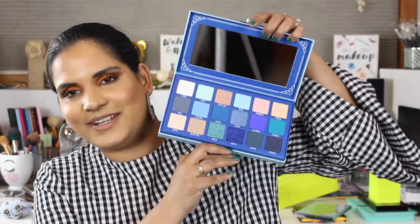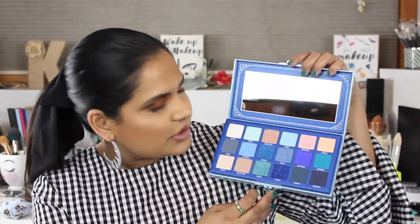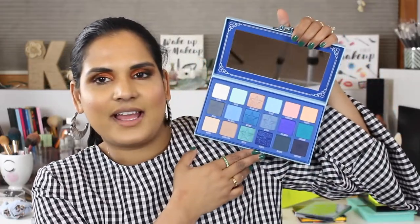Here it is — the Jeffree Star Blue Blood palette! Somebody thought I said 'Blue Butt palette' in my will-I-buy-it video, but I said Blue Blood — it just sounded like butt, okay. Oh my god, you guys, it's so beautiful! I cannot wait to play with this. I'm going to have a swatch party video go up for anyone with my skin tone who wants to know if these shades will show up on them.